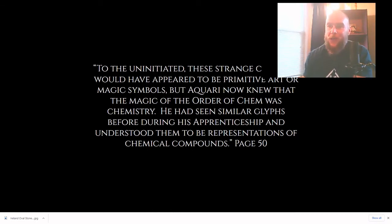But Aquari now knew that the magic of the Order of Chem was chemistry. He had seen similar glyphs before during his apprenticeship and understood them to be representations of chemical compounds. So in the final chapter of the Land of Chem, Aquari, after receiving the degrees of the Egyptian pyramids, returns home to Ireland and applies the knowledge he received to discovering the long-lost purpose of the ancient passage chamber mounds. He now knows that ancient magic is indeed chemistry and immediately recognizes that the symbols covering this curbstone are not art, but rather indications of how this structure functioned.